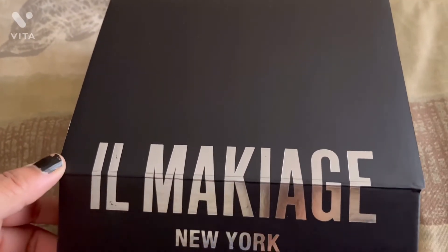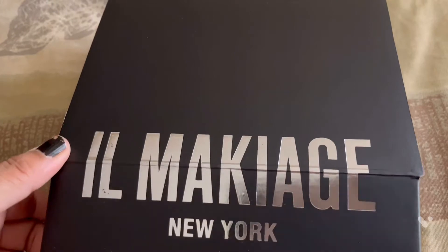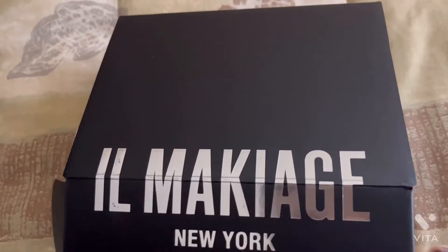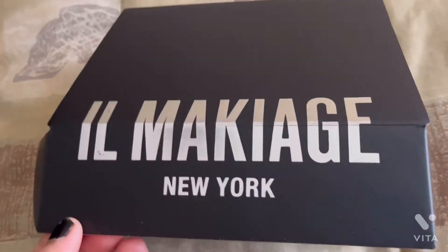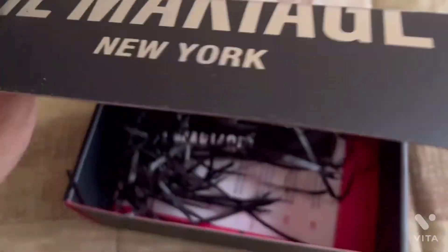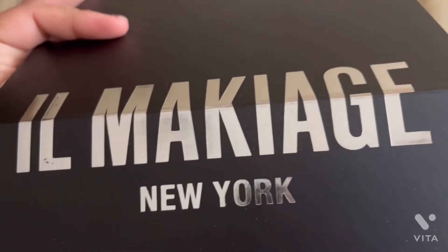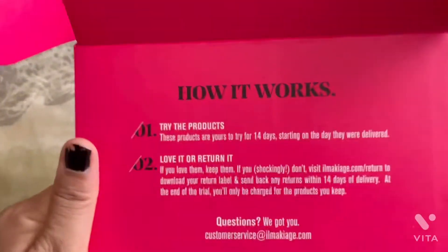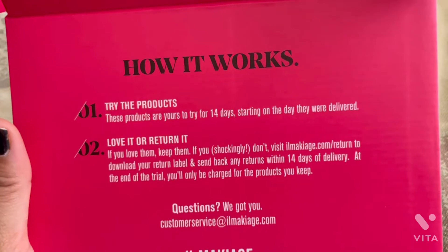So today I have an unboxing. I don't know if it will match or not, but I will try. This is the company, Makiage. Let's see how it works and try the product.